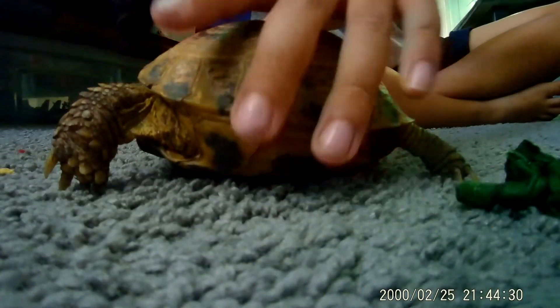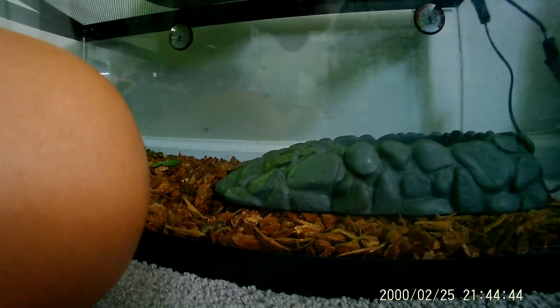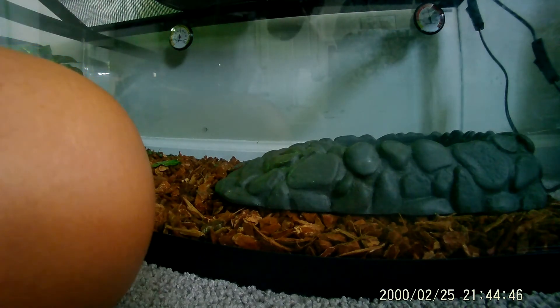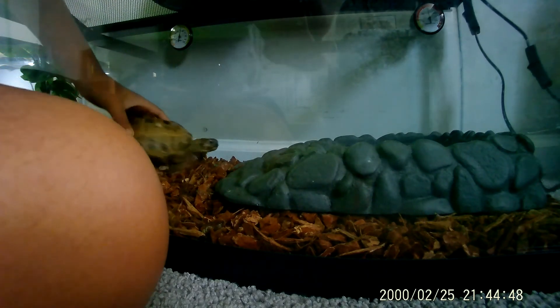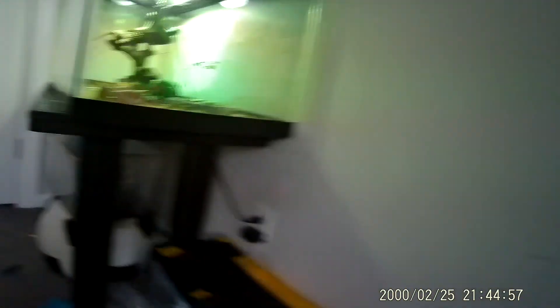I think he wants to go back. Want to go back in your tank? Okay. So this is his tank — I'll just put him in here. Put him right in there. That's his enclosure, right next to the eastern green tree frogs and Draco.